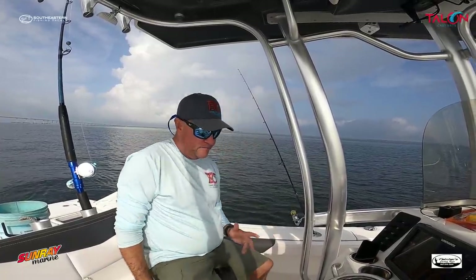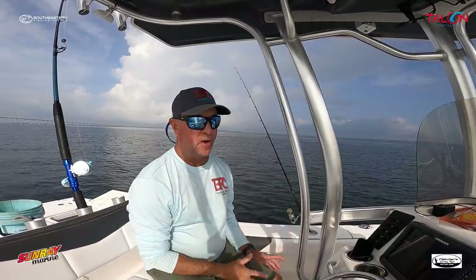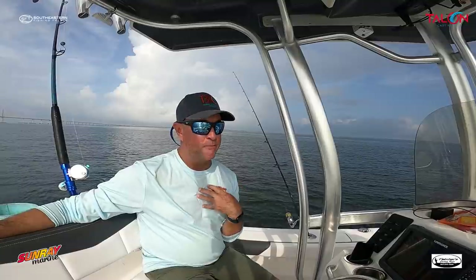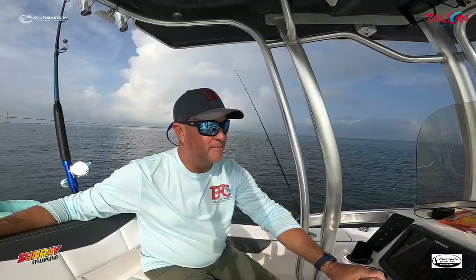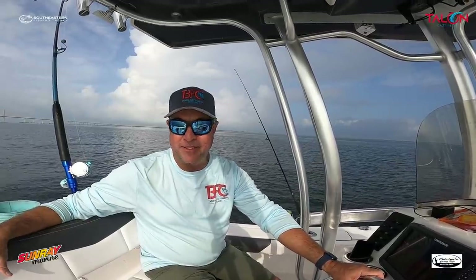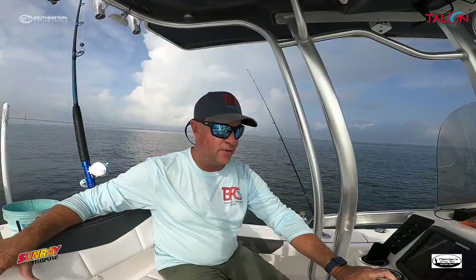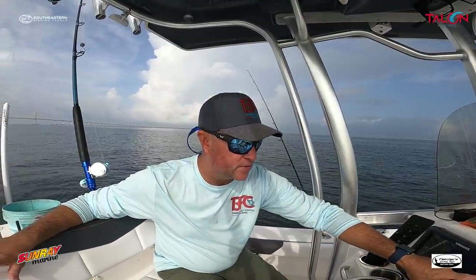This weekend the morning tides are going to be pretty strong. For grouper and snapper I'd recommend hitting the tide change or fishing late in the afternoon. For snook, redfish, and trout I personally love those hard outgoing tides on the flats. When I was catching bait there were snook and trout busting everywhere. The water temperature is still holding at about 83 degrees.